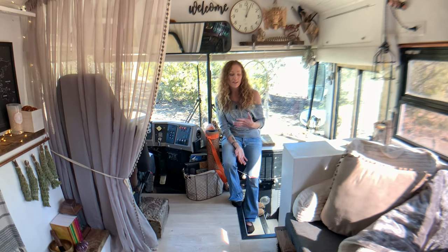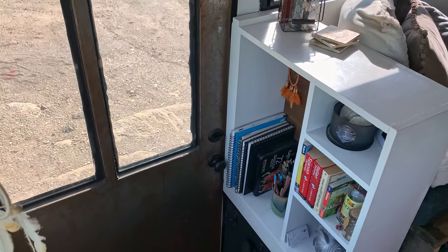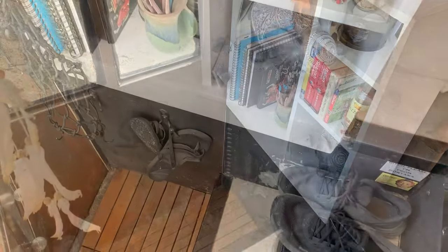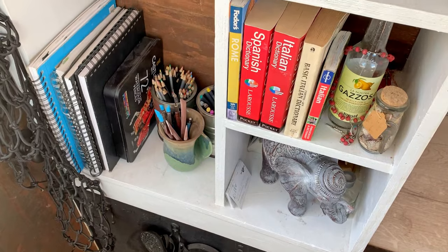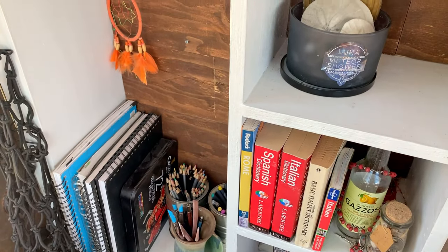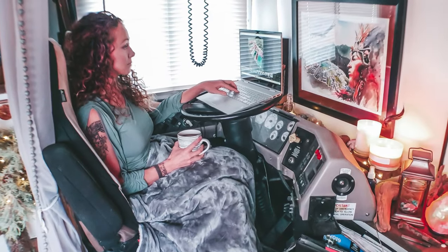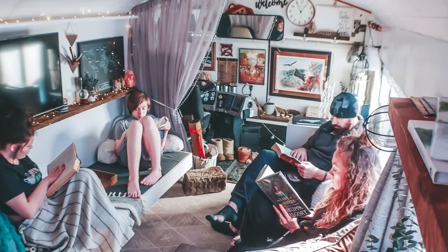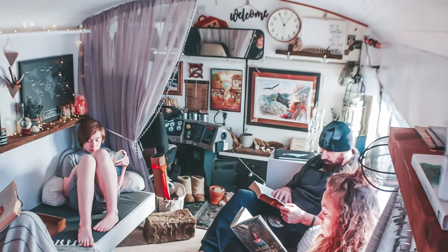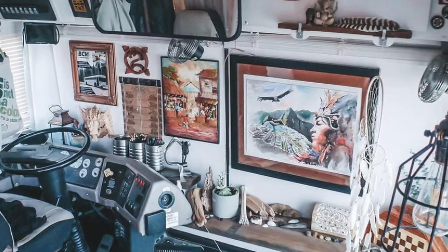In the front of the bus is the driver's area slash entryway. When you first walk in, there's a shelving area with hooks for keys and other things we grab regularly. At the bottom, there are also hooks for our shoes, because otherwise it gets really cluttered on the stairs. We also have hooks for our coats over by the driver's seat. When we're parked for long periods of time, we have faux wall panels that we stick up — they insulate and help keep the heat or cold in or out depending on the season, and they're also decorative, making this area feel a lot more like an actual room and a lot less like a driver's seat.